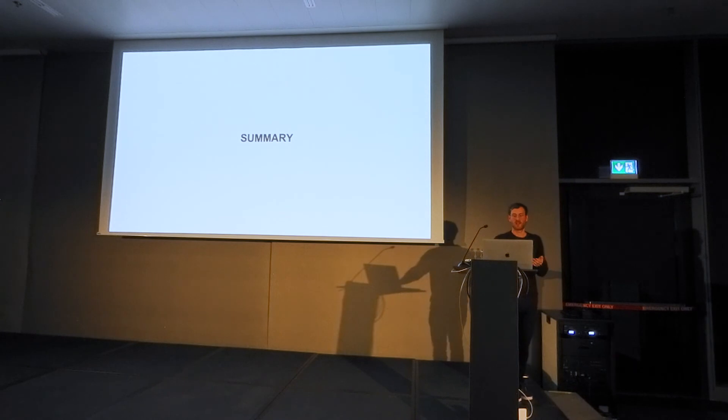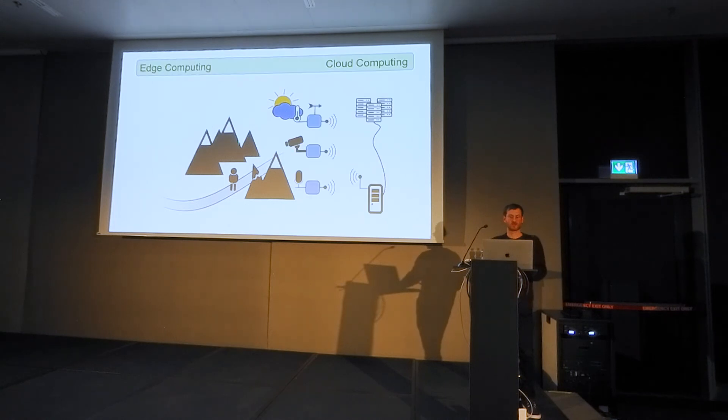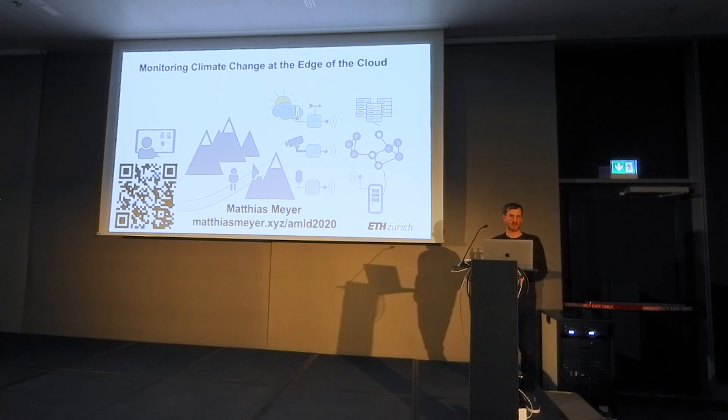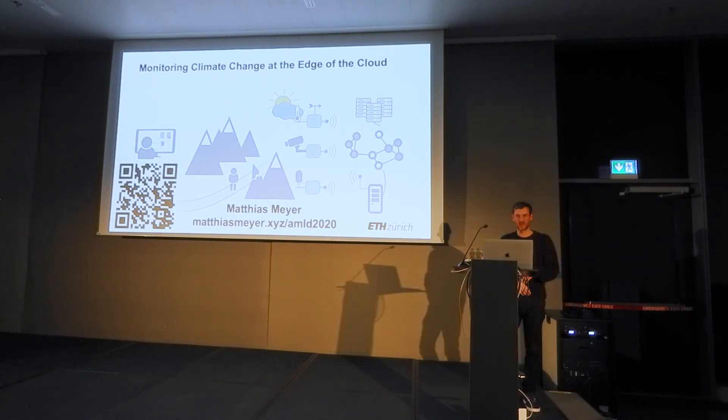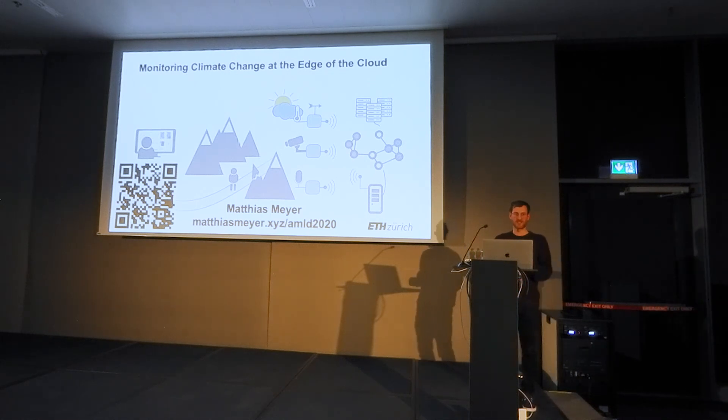To summarize: I've shown two concepts for addressing climate change challenges, introduced ways of using edge and cloud computing for these tasks, and presented ongoing work on integrating machine learning and expert knowledge. This concludes my talk. If you want to see the video, go to the link behind the QR code, where you also find more information. There's also a poster session where you can find me. Thank you.